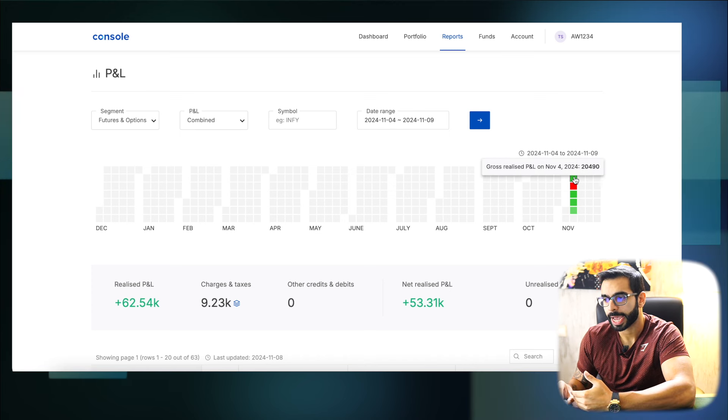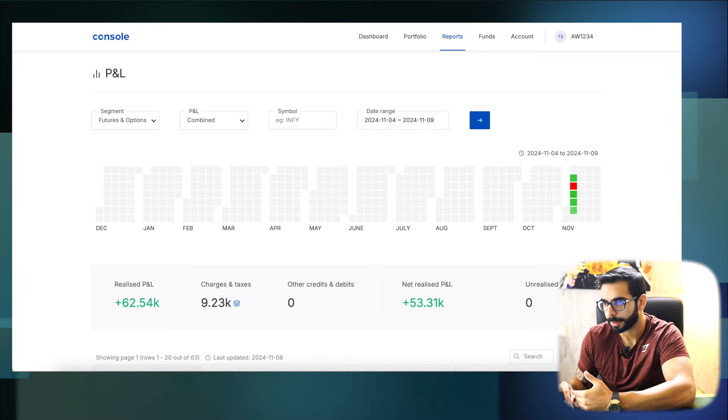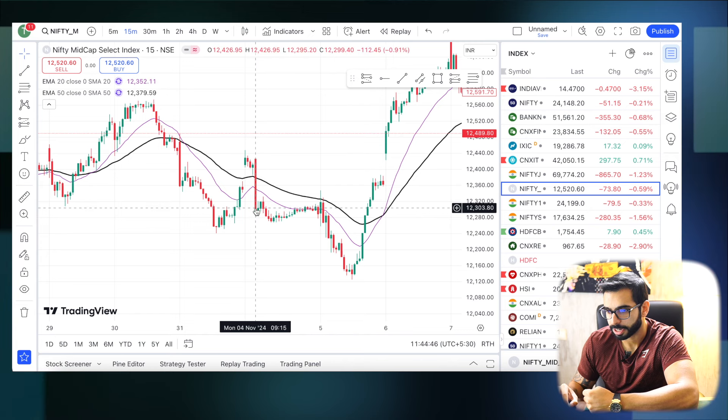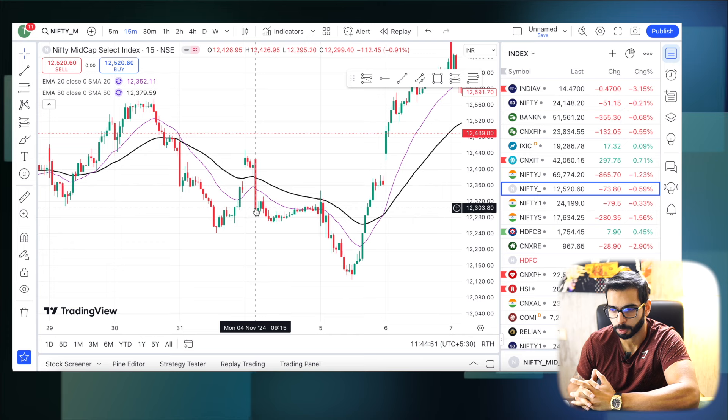Starting with the very first — that was mid-cap, 20.4k. Now let's go understand what happened in mid-cap. So, 4th of November, this is what the day looks like. Here is our first candle at 9:15 — a huge red candle.